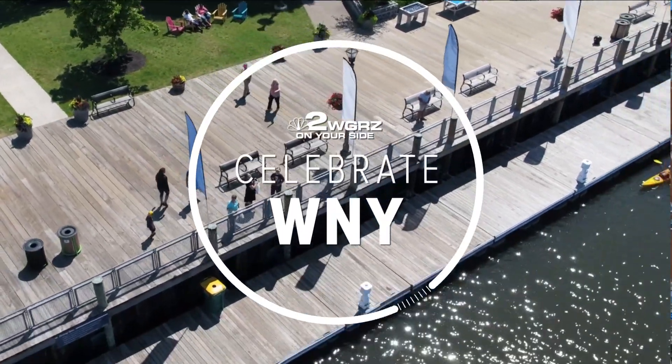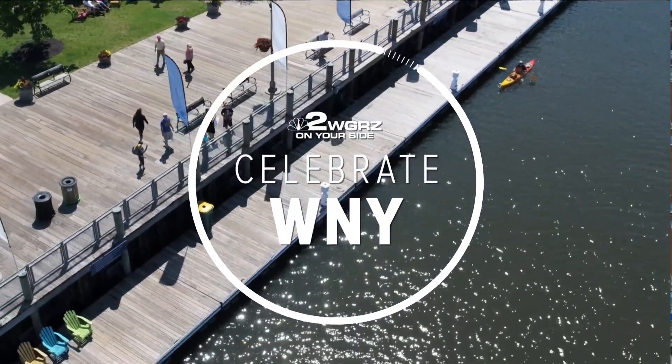Welcome back — it's 6:44 on Daybreak and we're celebrating Western New York this morning. One of the most beautiful spots to walk in the Queen City is canalside, as you can see in the video.